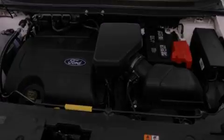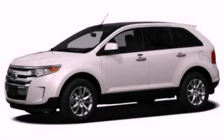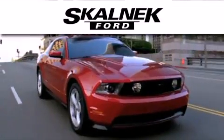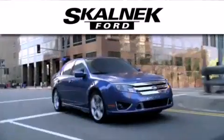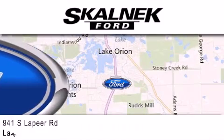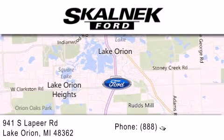Stop by today and test drive this vehicle for yourself. Scalnic Ford is dedicated to doing everything possible to ensure that the experience you have of selecting your next vehicle is as pleasant as possible. We are located at 941 South Lapeer in Lake Orion.